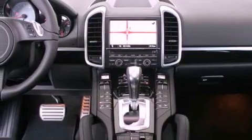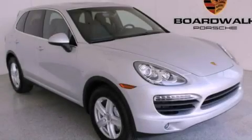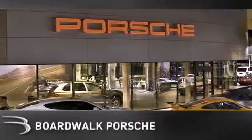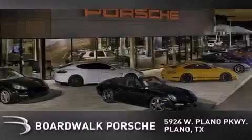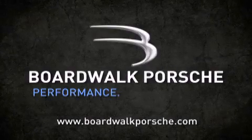Contact us today and schedule your opportunity to see this automobile in person. Boardwalk Porsche is conveniently located at 5924 West Plano Parkway in Plano. Come experience the Boardwalk difference today. When you think Boardwalk, think performance. It's what we do.